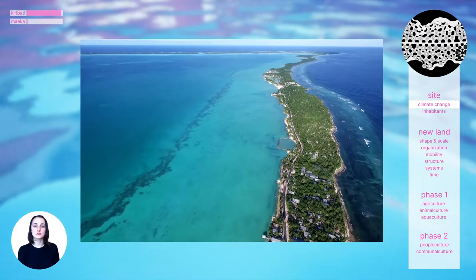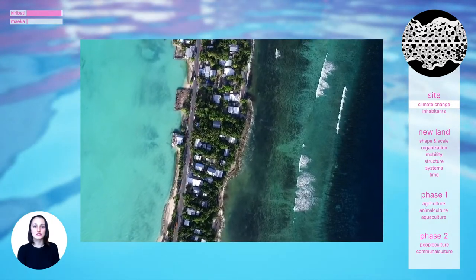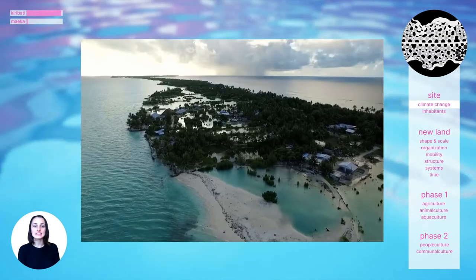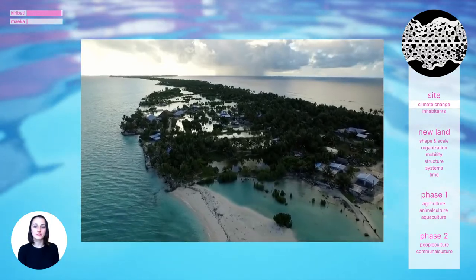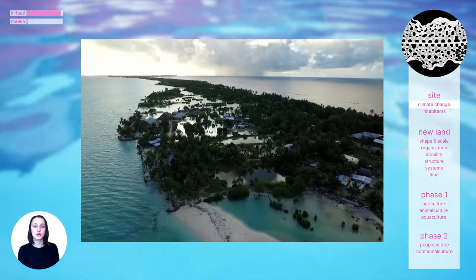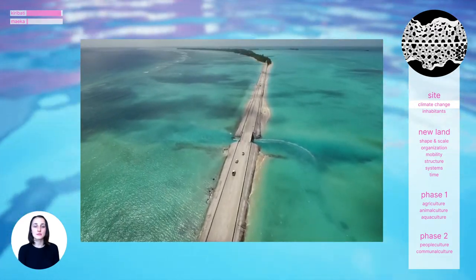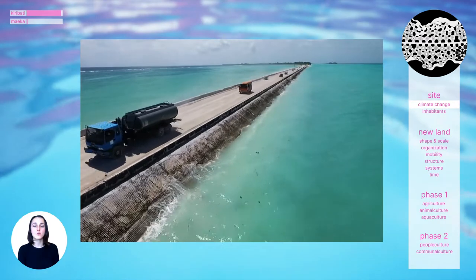Kiribati is a nation of 33 atolls in the Pacific Ocean. An atoll is a ring-shaped reef, island, or chain of islands formed by coral. They typically have a small amount of fresh water, very little land, and a thin layer of soil on top of a bed of coral. In Kiribati, this atoll is connected by one main road that allows islanders to get from one side to the other.